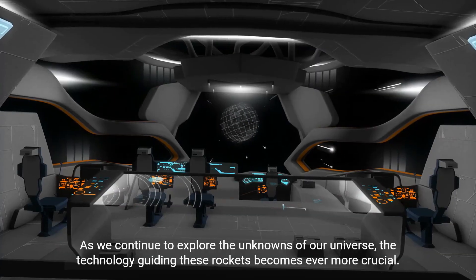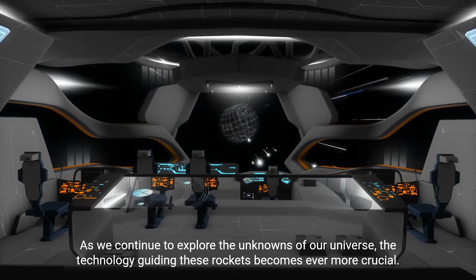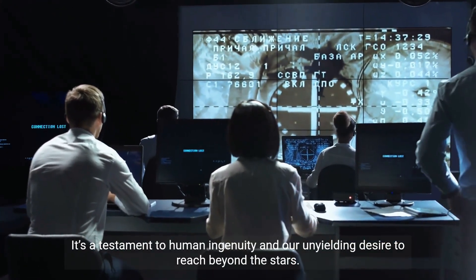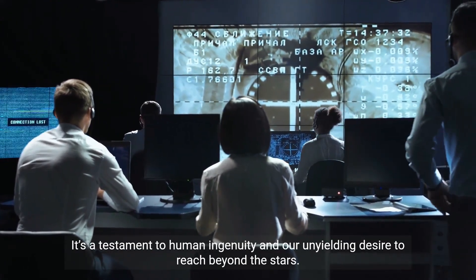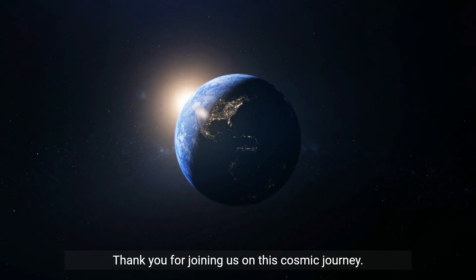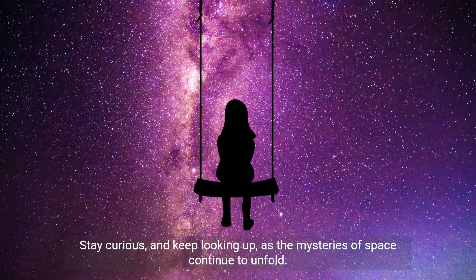As we continue to explore the unknowns of our universe, the technology guiding these rockets becomes ever more crucial. It's a testament to human ingenuity and our unyielding desire to reach beyond the stars. Thank you for joining us on this cosmic journey. Stay curious and keep looking up as the mysteries of space continue to unfold.